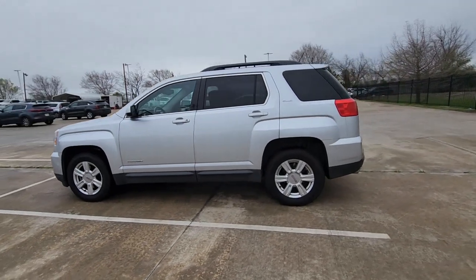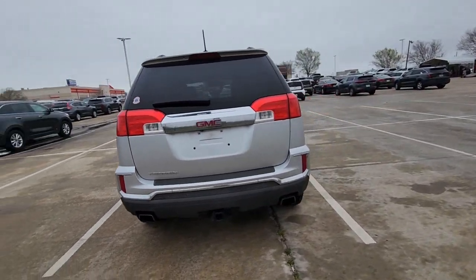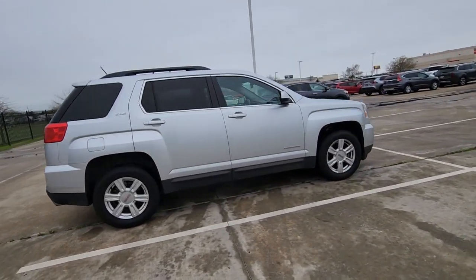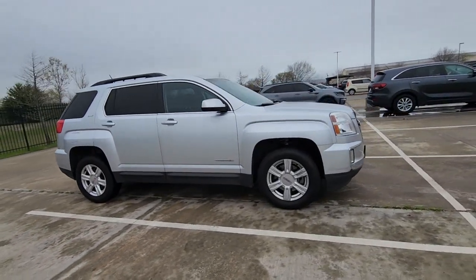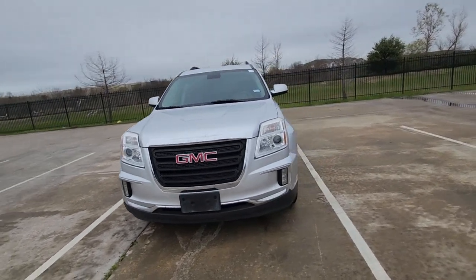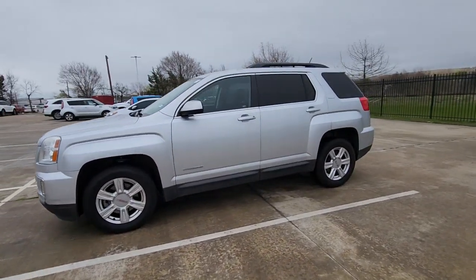Hop into the 2016 GMC Terrain. With less than 200,000 miles on the odometer, this vehicle stands out from the rest. Here's a handsome Terrain that delivers comfort and security along with the latest in user-friendly connectivity. Flexible, versatile, and fuel-efficient, it's ready to take you places.